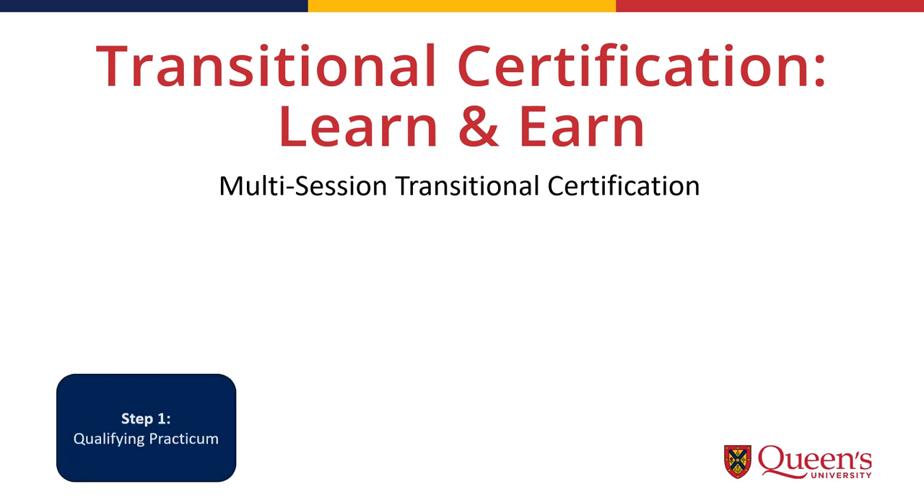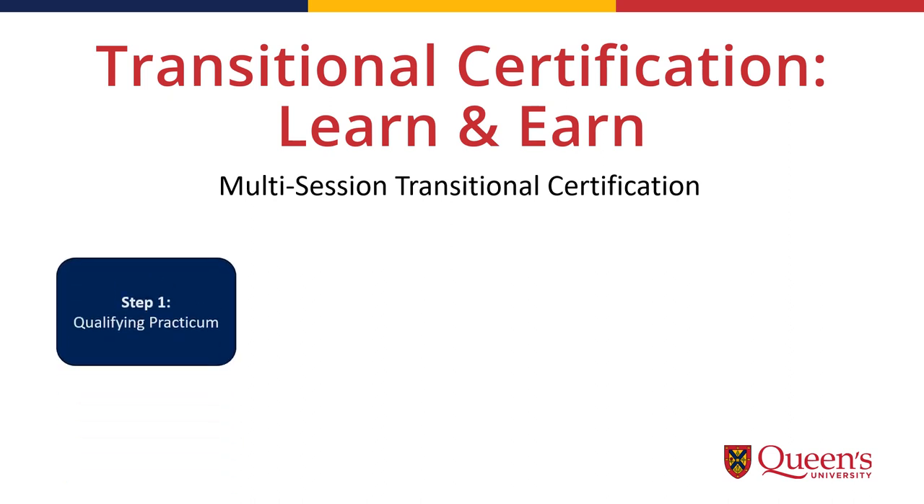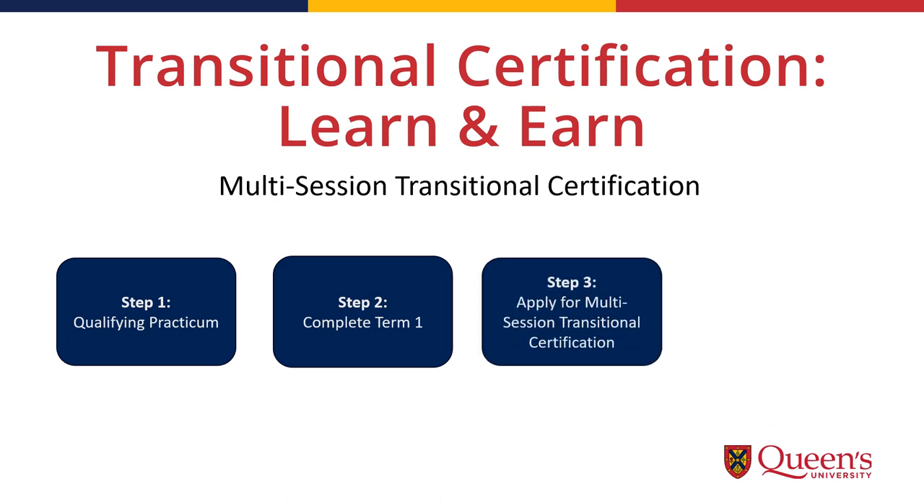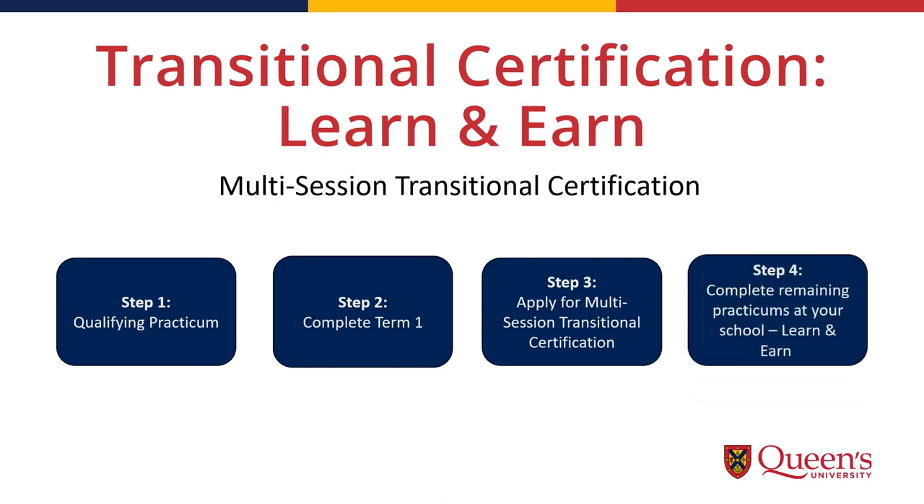Step 1: The first practicum of the program will help you qualify for the multi-session transitional certification. If you are already working in a school, the practicum will be completed by online module so you can continue to work. Step 2: In addition to finishing the first practicum, candidates also need to complete the first term of classes in order to qualify for the multi-session transitional certification. Step 3: Apply for the multi-session transitional certification through the OCT. Once you receive your transitional certification, you may be able to use your workplace as your practicum experience — which means you can learn and earn.